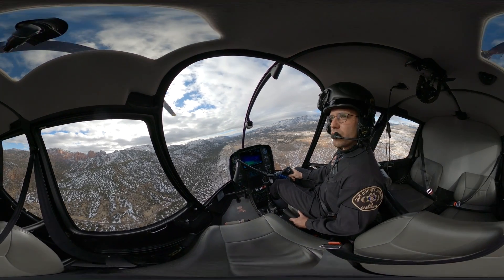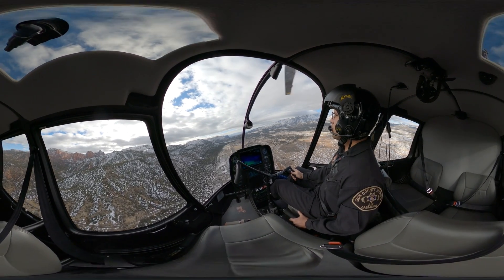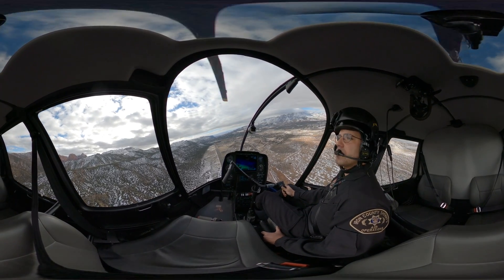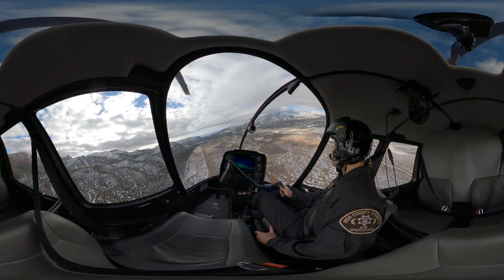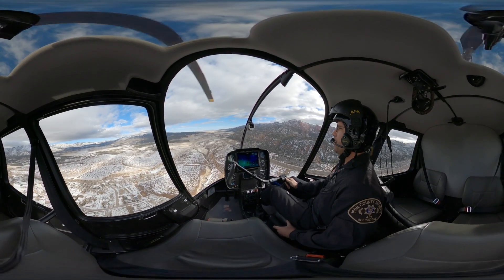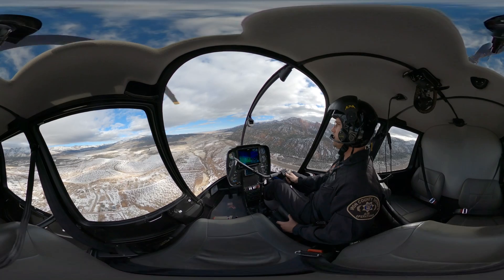So why don't we go ahead and turn around now and start heading back towards Cedar. We're going to talk you through getting your hands on the controls of a helicopter. There are three basic controls on the helicopter: your pedals, your collective, and your cyclic.